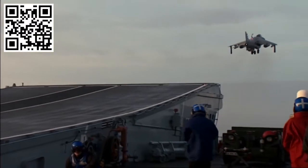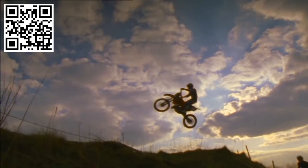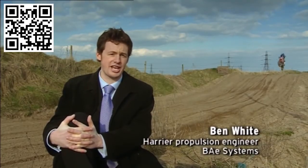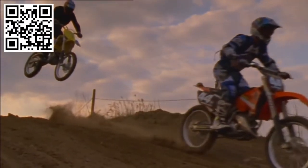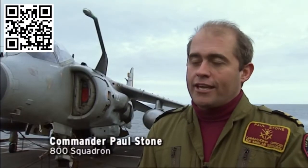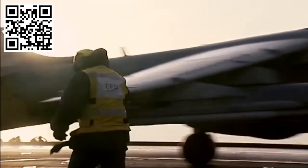Here on HMS Ark Royal, Sea Harriers take off from the ski jump in the same way a motocross rider takes off from a ramp. At low speed, the aircraft and the motorbike have the same problem in that they can't fly. But if you put a jump in front of the motorbike, you can achieve flight. Unlike the harrier, the motorbike has to come down. The ski jump basically allows you to generate a ballistic throw into the air before the aircraft is wing-borne and using its aerodynamic qualities to generate lift.